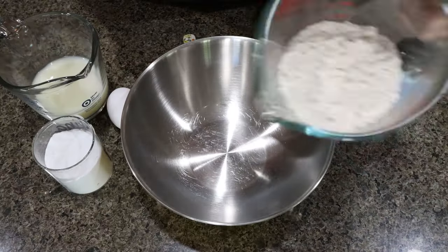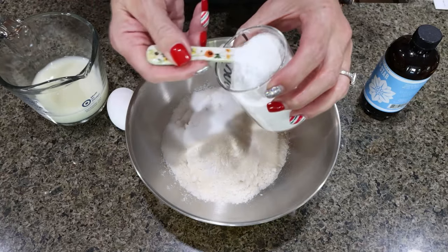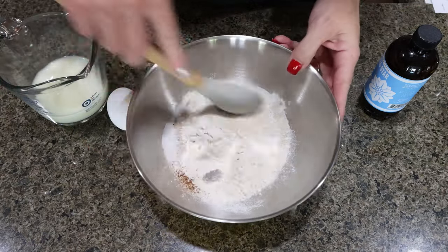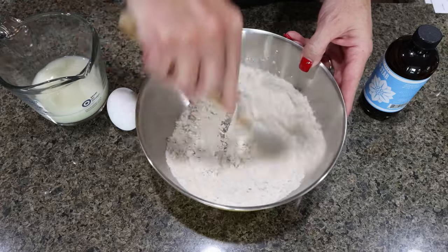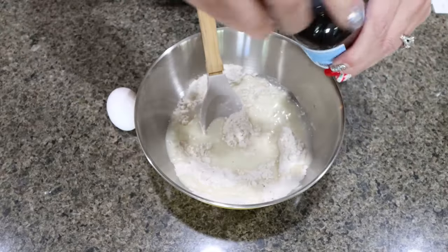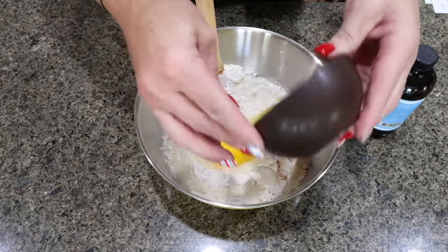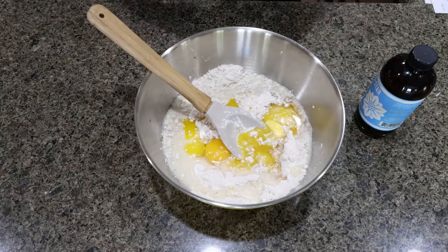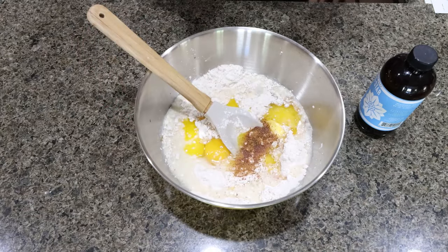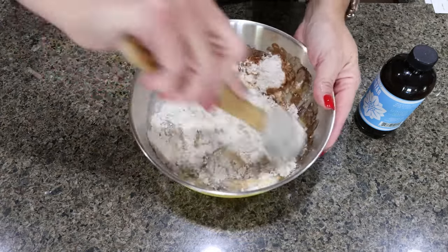To get started on the donuts, I'm adding one cup of Fiber Gourmet all-purpose flour, one-third cup of Lakanto granulated, one teaspoon of baking powder, about a quarter teaspoon of nutmeg, and a pinch of salt. Mix all dry ingredients together. Then add one-half cup of eggnog, vanilla extract, one egg, and two tablespoons of melted butter. My eggnog isn't as spiced as I'd like, so I'm adding a bit more nutmeg, some cinnamon, and some allspice, then mix the donut batter until fully combined.